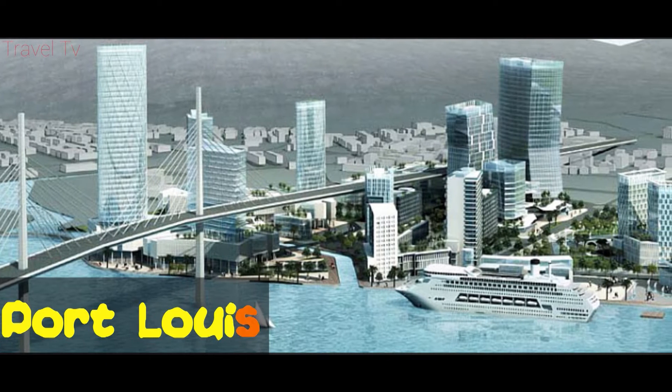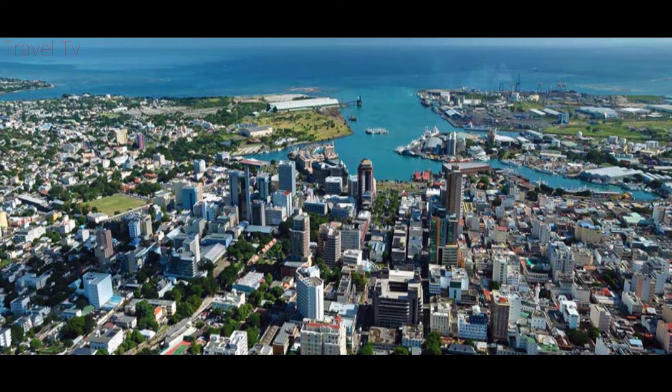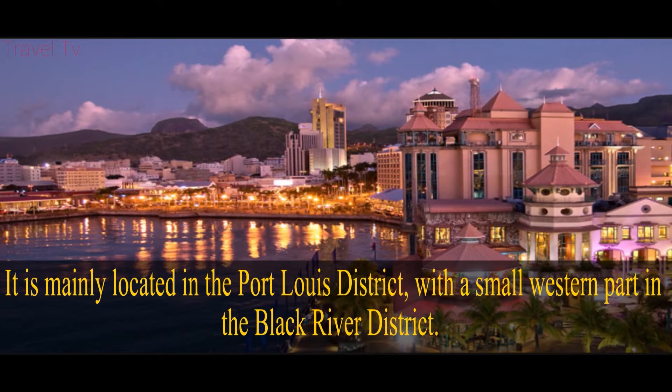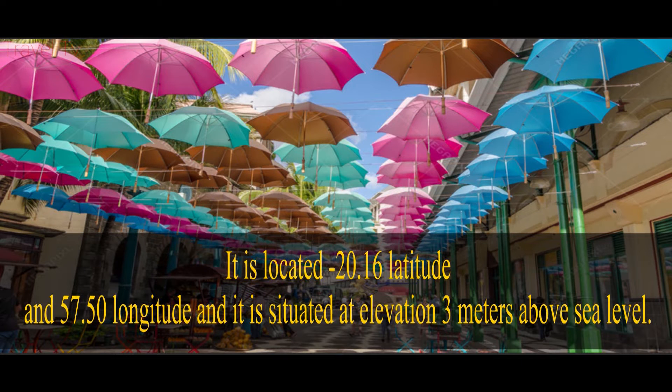Port Louis is the capital city of Mauritius, in the Indian Ocean. It is mainly located in the Port Louis District, with a small western part in the Black River District. It is located at minus 20.16 latitude and 57.50 longitude and is situated at an elevation of 3 meters above sea level.